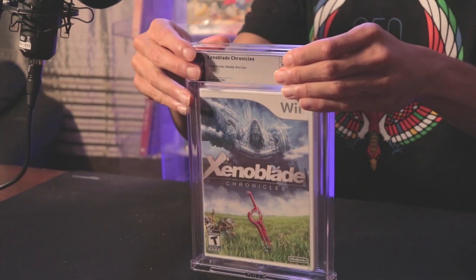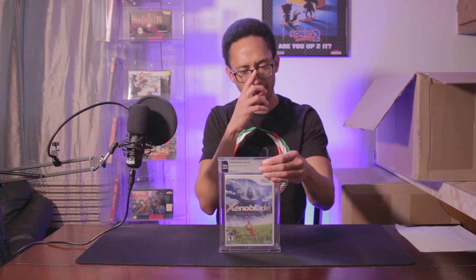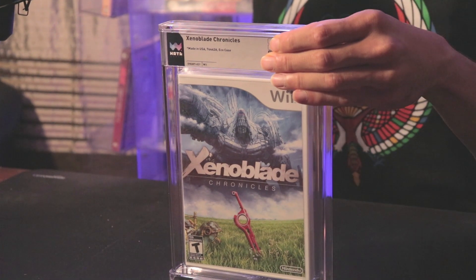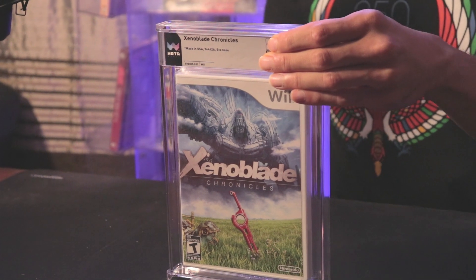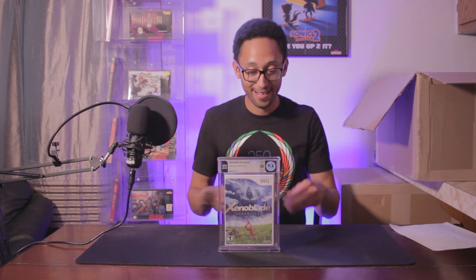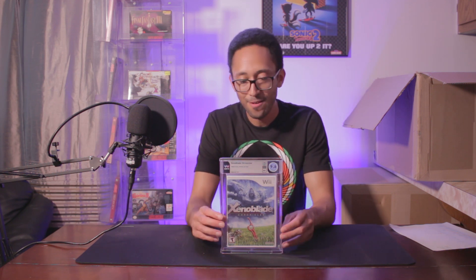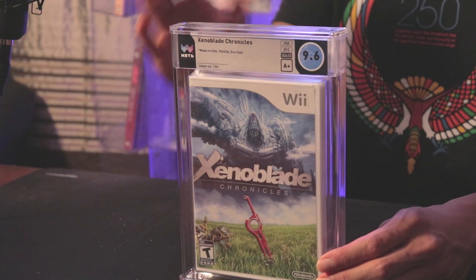I don't think I've gotten better at this. We've got Xenoblade Chronicles, the first one for the Wii. I thought this wasn't that great of a copy in terms of grades — I estimated 9.4A — but it came back 9.6A+, much better than I thought in both grade and seal. I'm not mad at it. I've never played the game myself, always wanted to, but there are just so many other games to play. Really cool to have the first one.